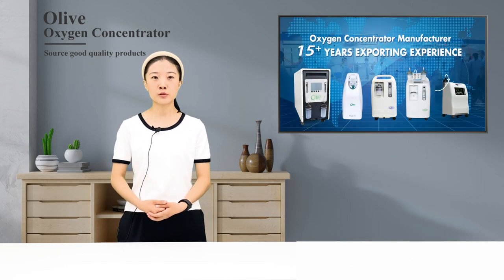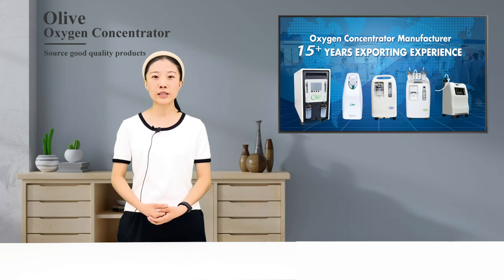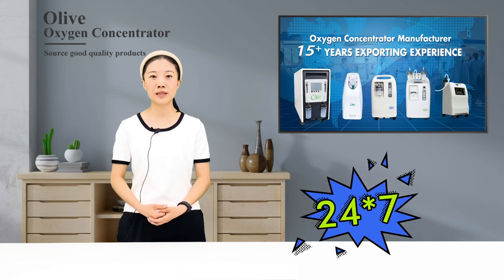Number two: understand oxygen supply time and oxygen concentration changes. The Olive medical oxygen concentrator can continuously provide medical oxygen 24 hours a day, 7 days a week.